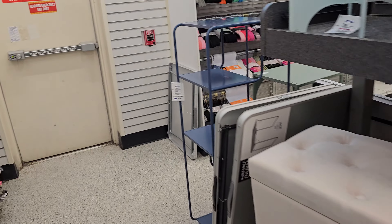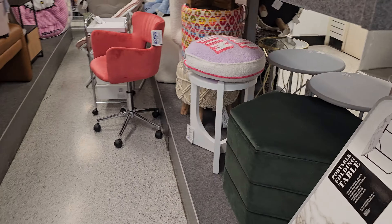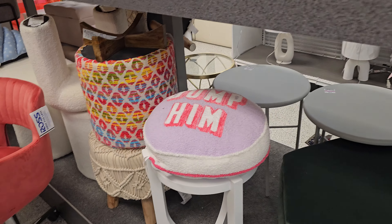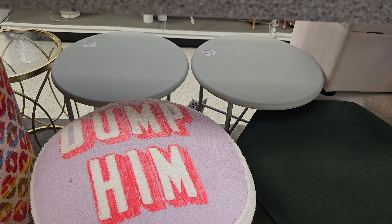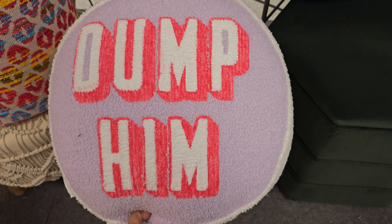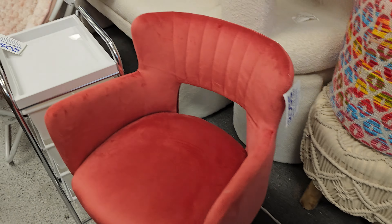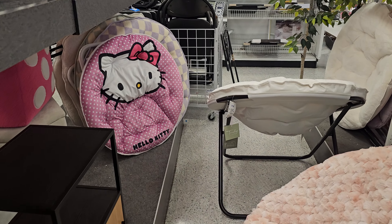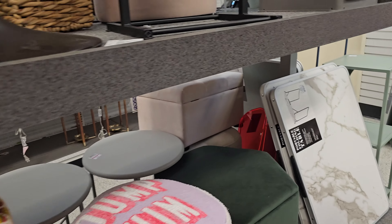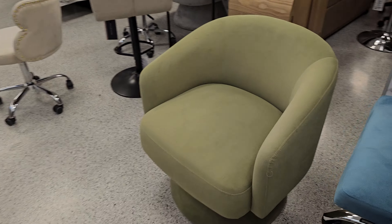That's $70. Okay you guys, it's like a new location so the store is completely backwards from what I'm used to. 'Dump him' — I've been seeing so many pillows that say 'dump him.' This is a sign! $15 for 'dump him.' It's a Hello Kitty like a chair — let me scoot out here. Chairs.